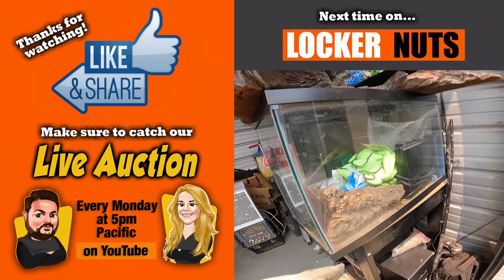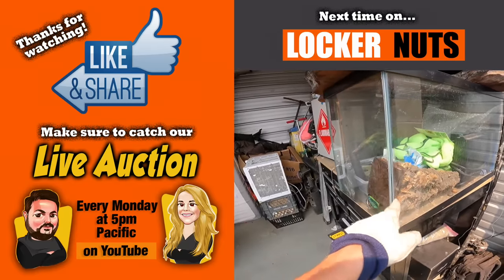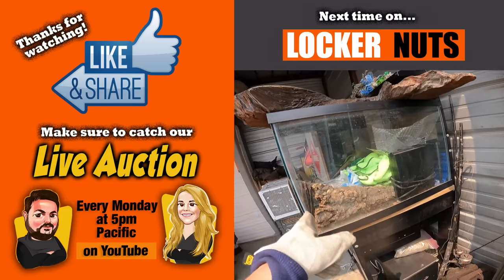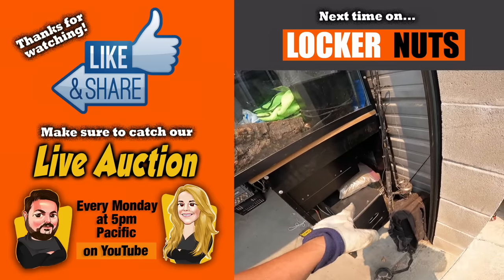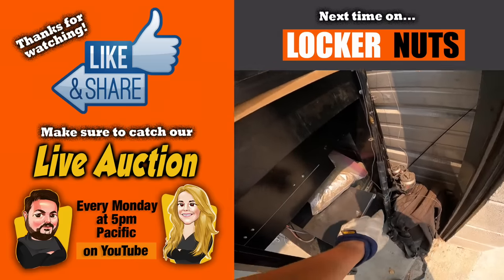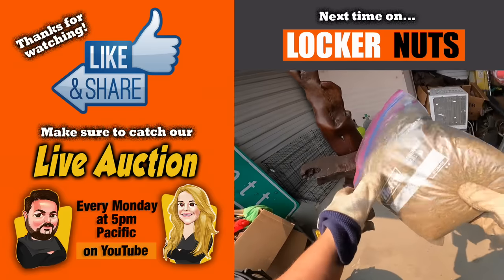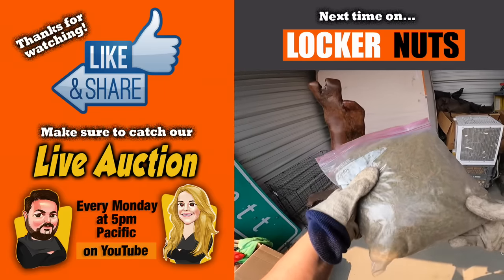A couple of things I noticed afterwards - there's a wallet in the fish tank. A little bizarre. And then I look down here - I know it's the backpack, I know the fishing poles - I did not notice this. What is going on here?